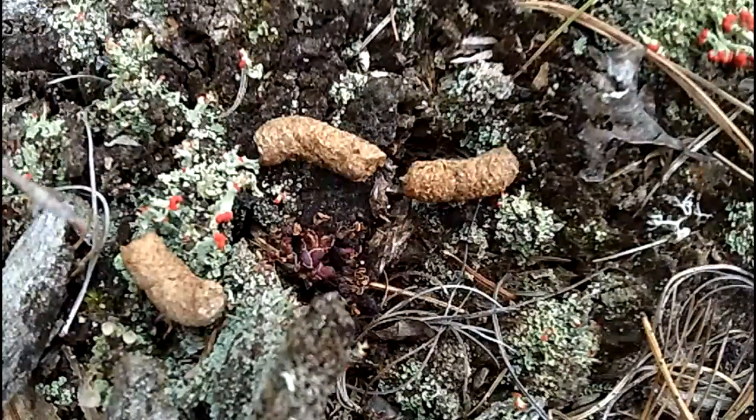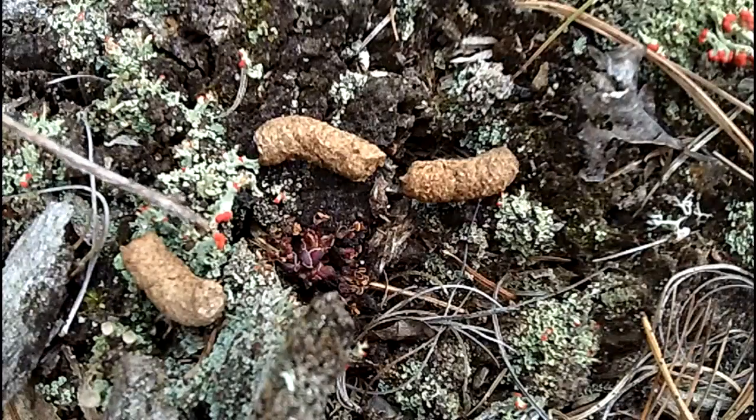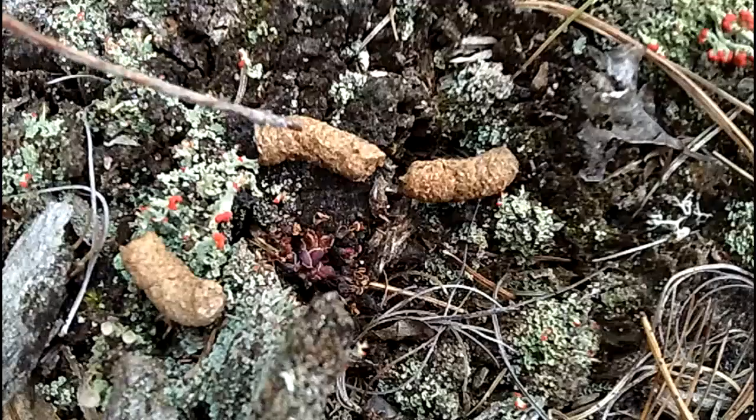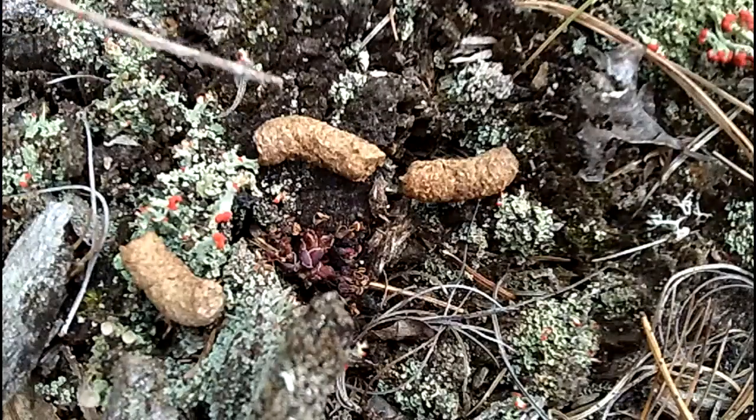We're back on the same stump — we didn't really move too far from our last little video. We were looking at British soldiers a minute ago, and this side of the stump here is just kind of neat because it wasn't too long ago a grouse had sat here.